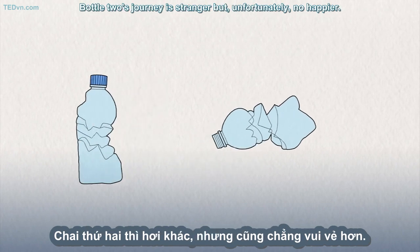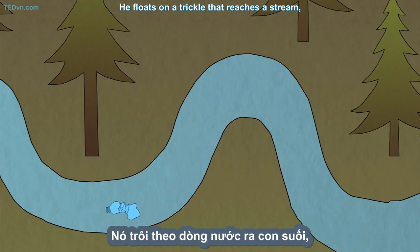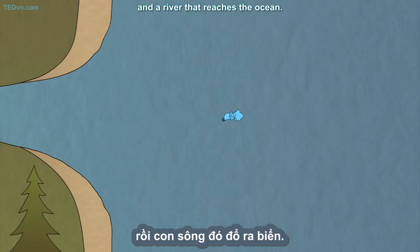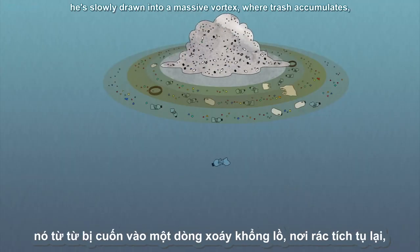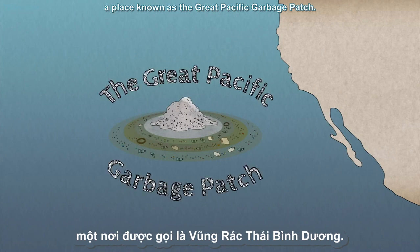Bottle Two's journey is stranger, but unfortunately no happier. He floats on a trickle that reaches a stream, a stream that flows into a river, and a river that reaches the ocean. After months lost at sea, he's slowly drawn into a massive vortex where trash accumulates, a place known as the Great Pacific Garbage Patch.